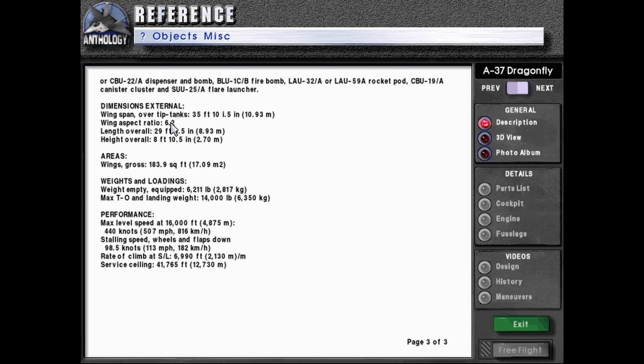Dimensions — external: wingspan over tip tanks 35 feet 10 inches, or 10.93 meters; wing aspect ratio 6.2; length overall 29 feet 3.5 inches or 8.93 meters; height overall 8 feet 10.5 inches or 2.7 meters. Areas: wings gross 183.9 square feet or 17.09 meters squared. Weights and loadings: weight empty equipped 6,211 pounds or 2,817 kilograms; max takeoff and landing weight 14,000 pounds or 6,300 kilograms.